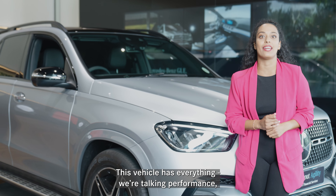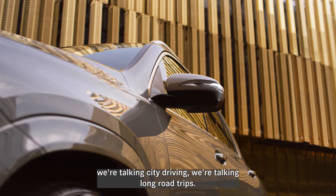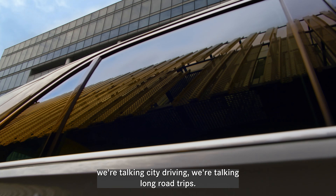This vehicle has everything. We're talking performance, we're talking city driving, we're talking long road trips. This is definitely the car for you.